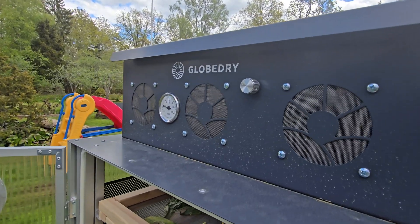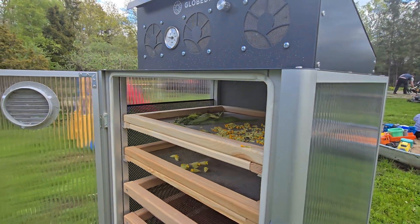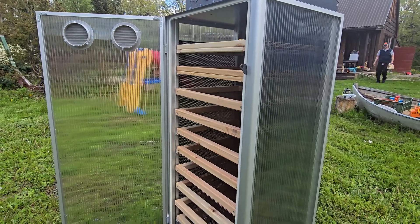We did a cool solution for Africa — we added USB chargers to the units. The ones that have gone to Kenya have a USB charger so you can charge your phone or a battery bank.